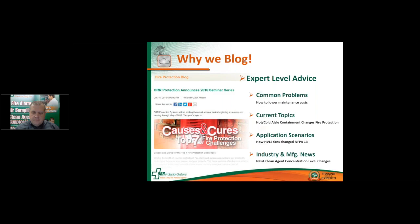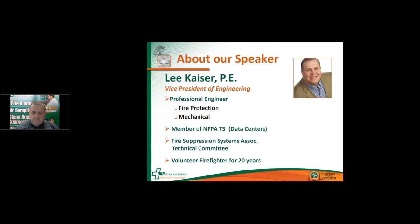I'd like to introduce your speaker today, Lee Kaiser. Lee is our Vice President of Engineering. He is a fire protection and mechanical engineer, is a member of NFPA 75 for data centers, is on the FSSA technical committee, and has also been a volunteer firefighter for 19 years. Lee, welcome and thanks for presenting today.